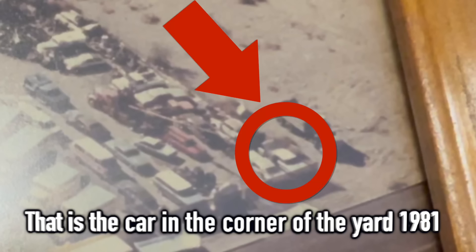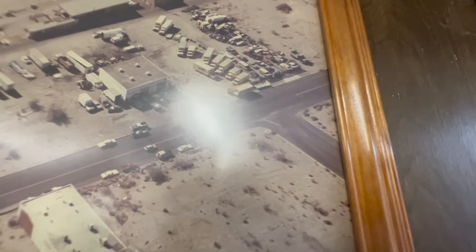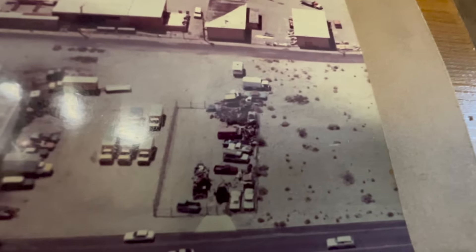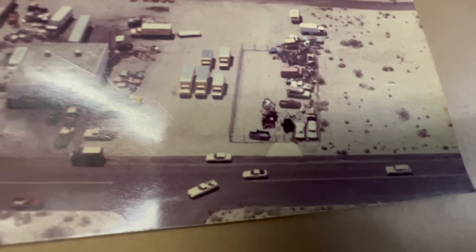Here's a picture of this place. When do you think this picture was taken, Bill? This is 1981. Yeah, that picture — it's hard to see — but in that picture, that car is actually sitting right here in the corner of the yard.